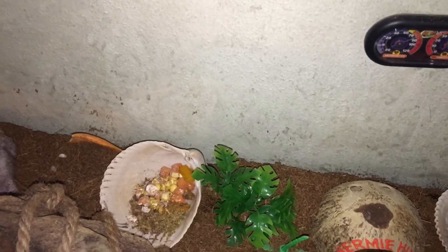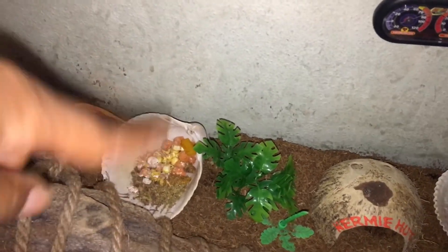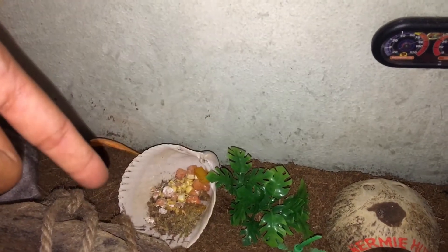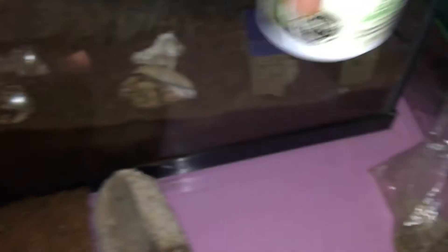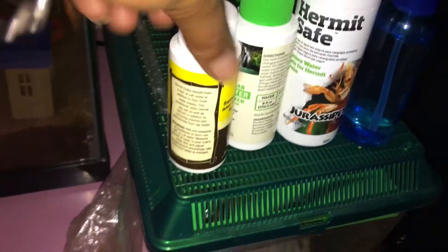This food is from yesterday, but in one bowl there's corn, carrots, and mango along with their hermit crab pellets. In the other bowl there's cabbage, mango, and pellet food. In each bowl I also sprinkle a little bit of their calcium supplements to keep them healthy.